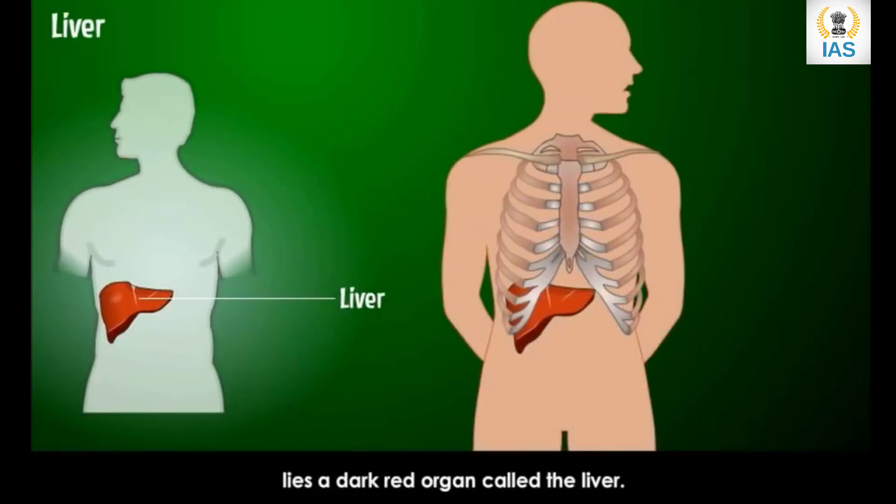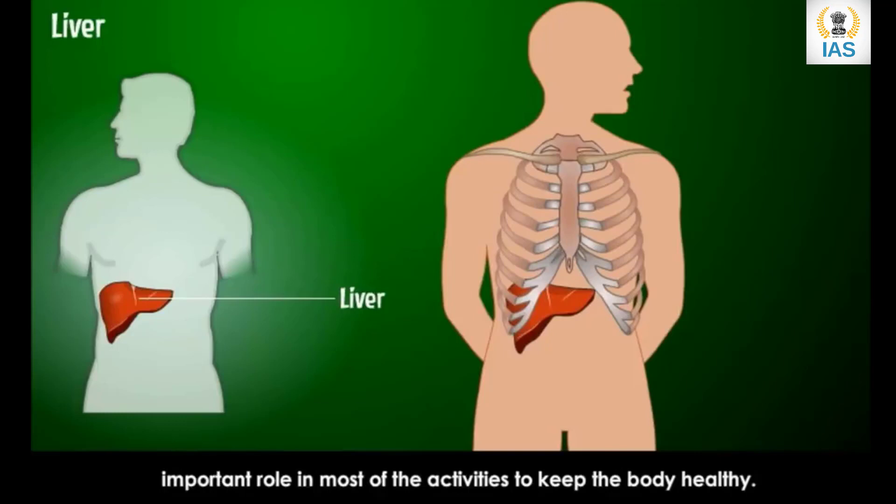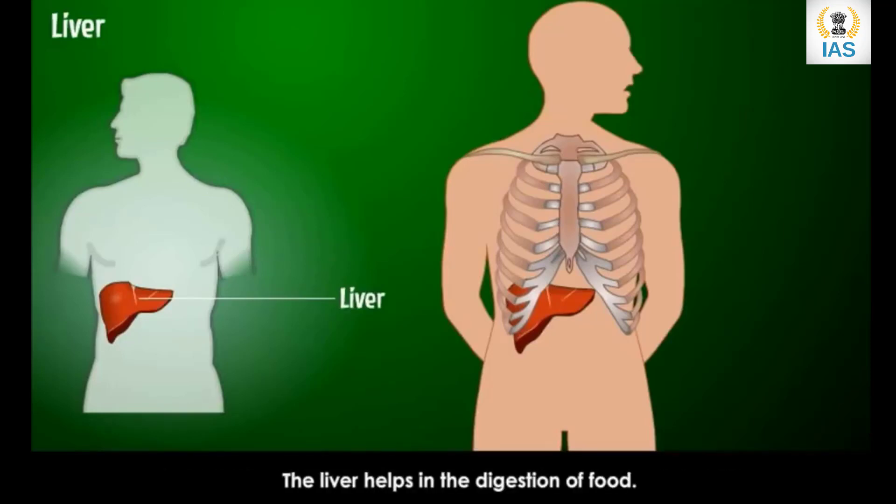Below the rib cage on the right side of the abdomen lies a dark red organ called the liver. It is the largest internal organ of our body. The liver is called the factory of our body as it plays a very important role in most of the activities to keep the body healthy. The liver helps in the digestion of food — it makes bile which helps in digestion. It also helps to keep our body temperature constant at 37 degrees Celsius.